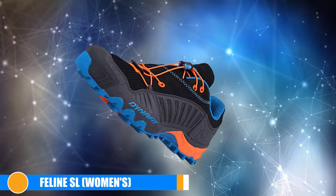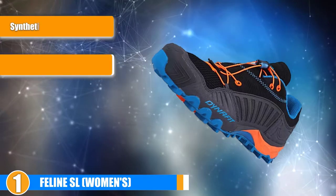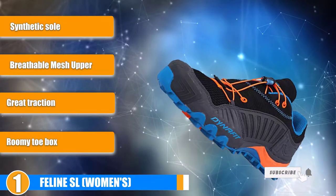Finally, the number one position is held by the Feline SL for Women. These Dynafit running shoes are an excellent choice for anyone looking for something that provides excellent support and stability while still being lightweight and non-restrictive.